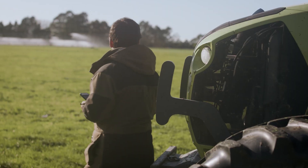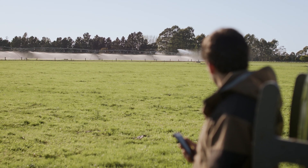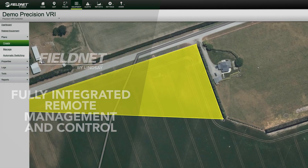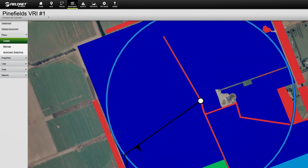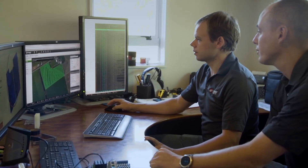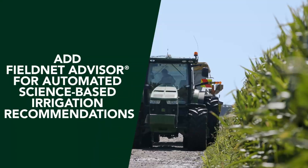Managing your Zimatic Precision VRI system is easy with fully integrated remote management and control through FieldNet. Multiple VRI plans can be loaded and accessed at any time, along with application reports. And if you need any help, our service team can log in remotely to assist. Add FieldNet Advisor to take the guesswork out of irrigation scheduling.